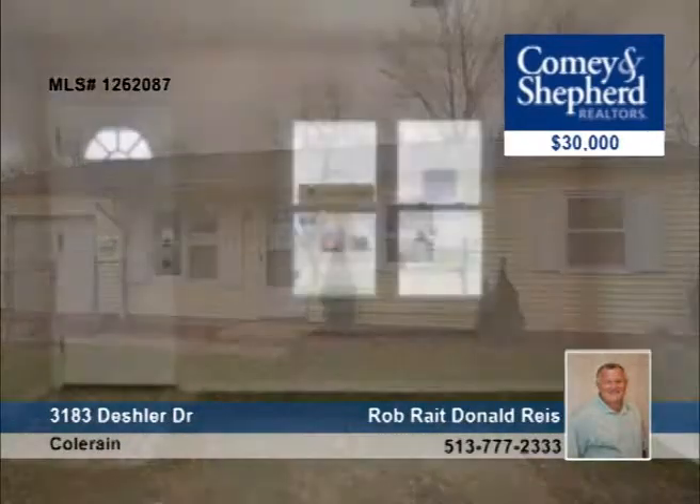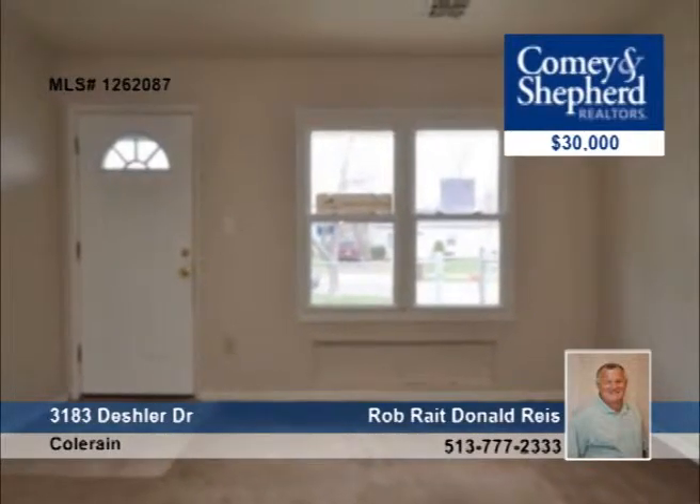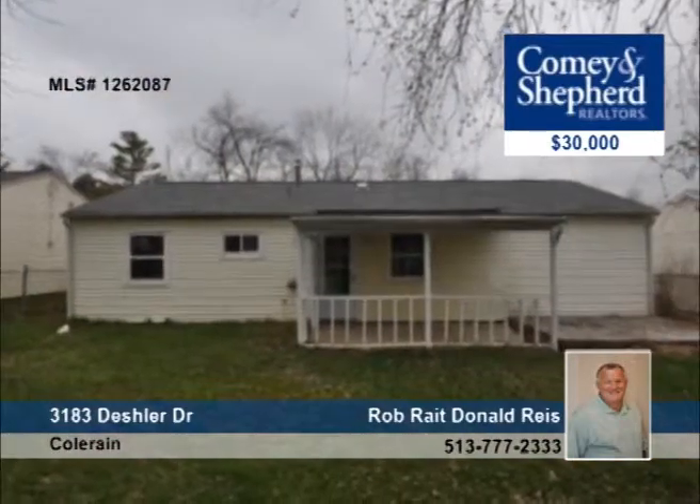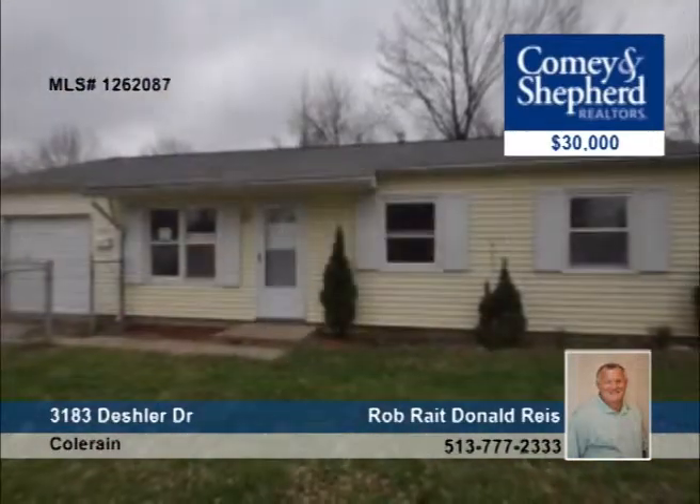You don't want to miss this updated three-bedroom, one-bath ranch style home. It features newer flooring, vinyl windows, and a covered porch that's perfect for relaxing and enjoying the fresh air. Come look around with Rob or Donald.